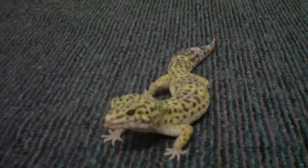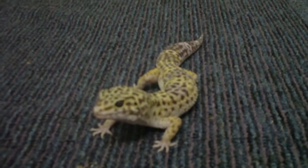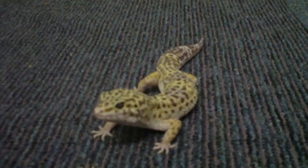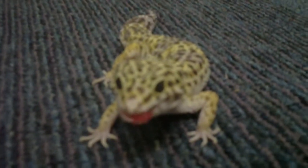Yeah, that's Felix. It's his little treat for the week, a couple of butterworms. He usually just eats crickets. Say bye, Felix. Bye, guys.